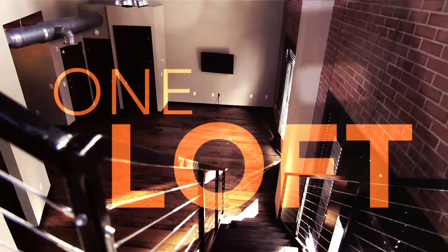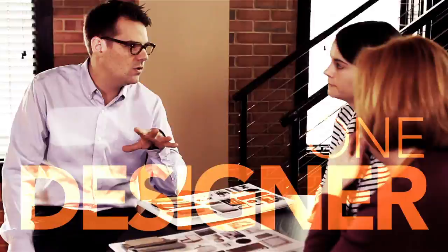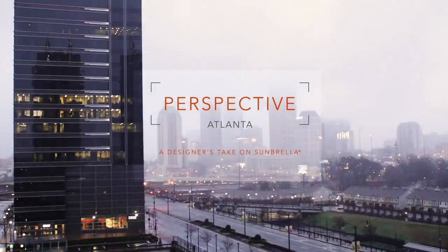One loft, one designer, a million new ideas. Perspective Atlanta.